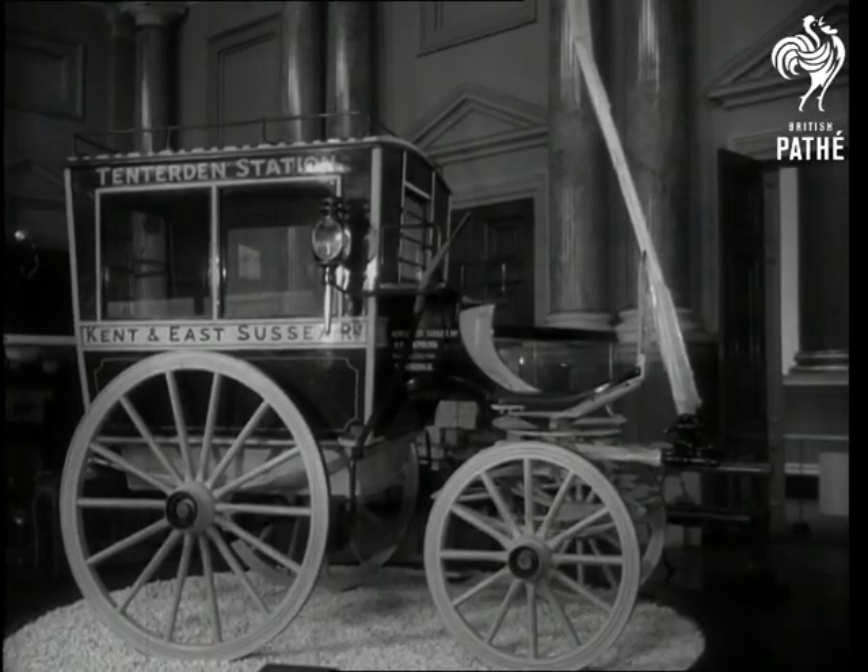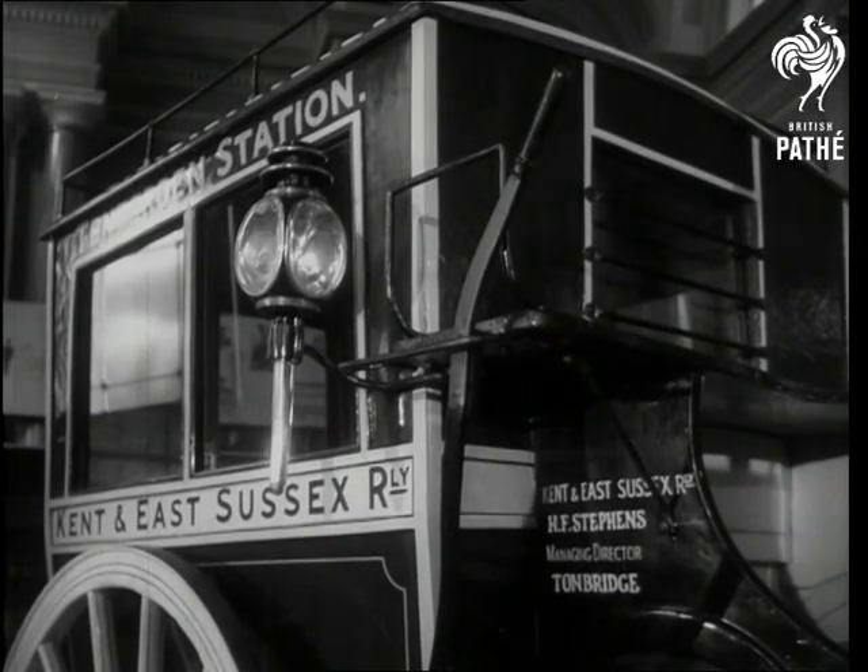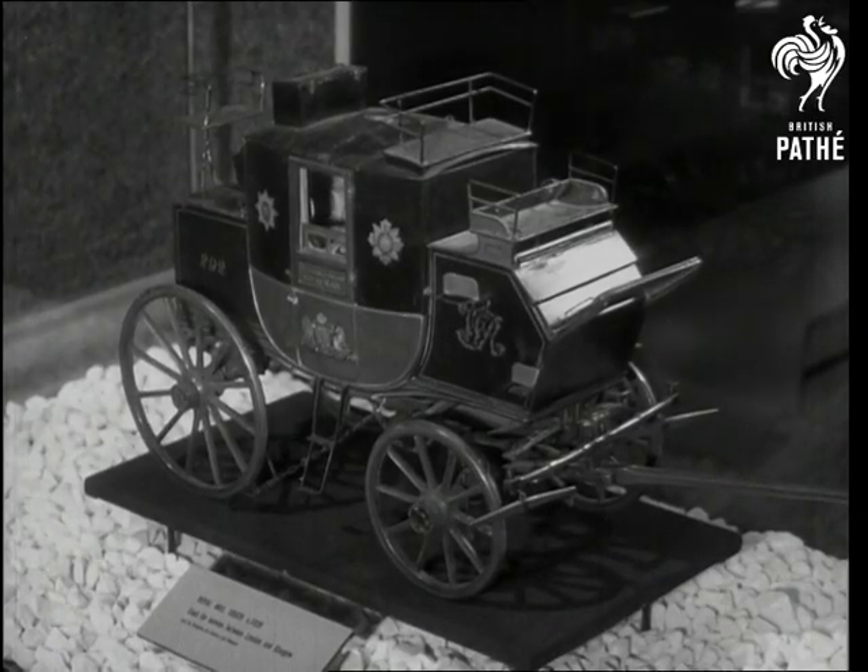This was the horse bus, which operated between towns and stations in the early 1900s, and here is the coach which took the Royal Mail a century earlier.